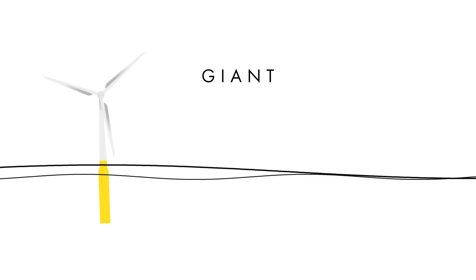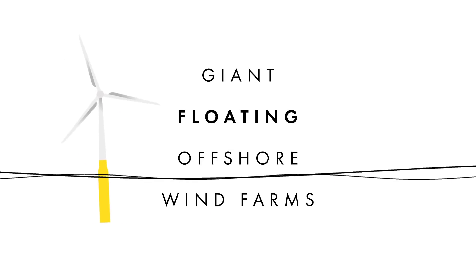Wind energy is already kind of a big deal, but a new technology that gets me really excited might be about to push that to the next level: giant floating offshore wind farms. That's right — turbines that stand hundreds of meters tall, floating in giant formations. But before we get into them, let's take a quick look at how wind turbines actually do what they do.